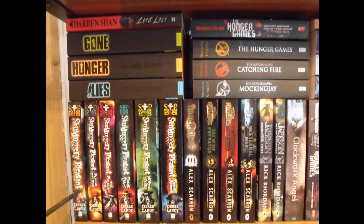Clockwork Angel by Cassandra Clare — and I'm actually going to be meeting Cassandra Clare on the 29th of this month. I just can't wait; I'm actually going with George from this channel, so that is just going to be great. We're both going to have such a great time.